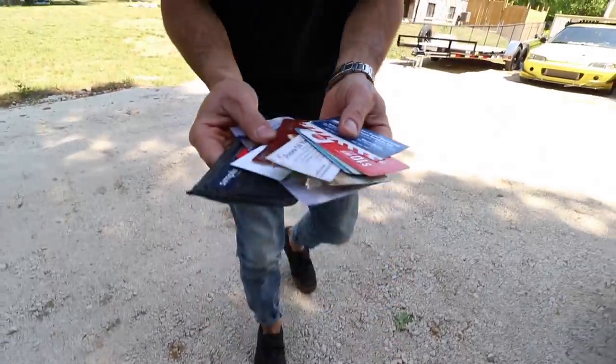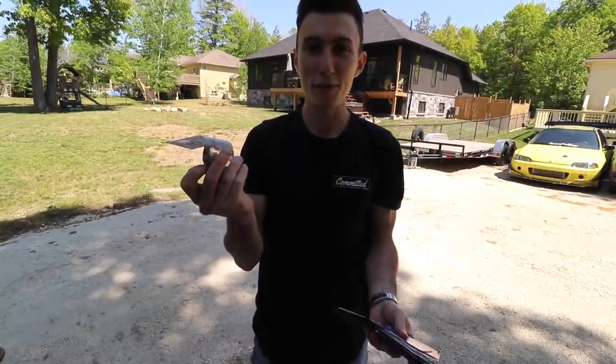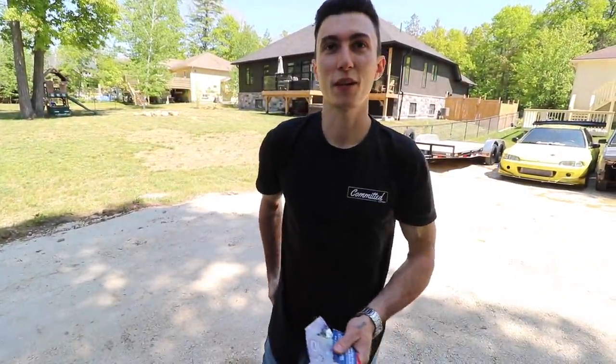Every time. Dude, do you even have anything useful in your wallet? You got business cards and gift cards and monopoly money? Don't worry, buddy. I have something I've been meaning to give you for a while.